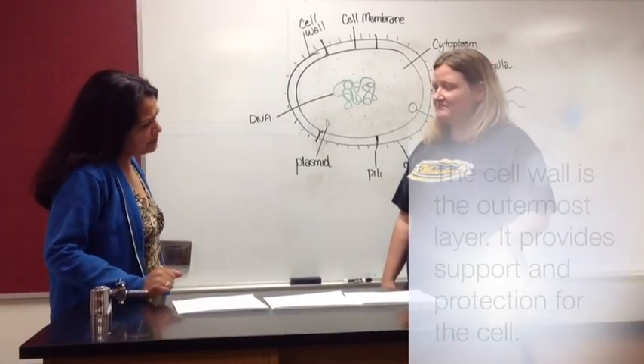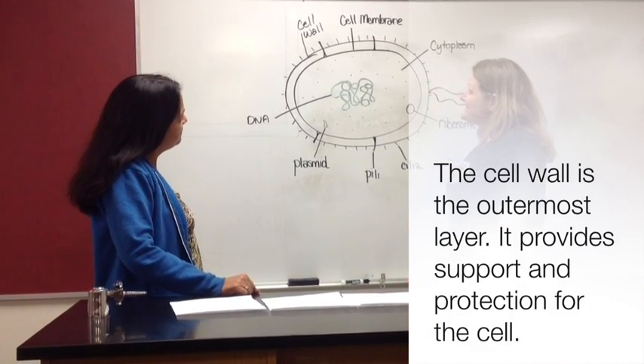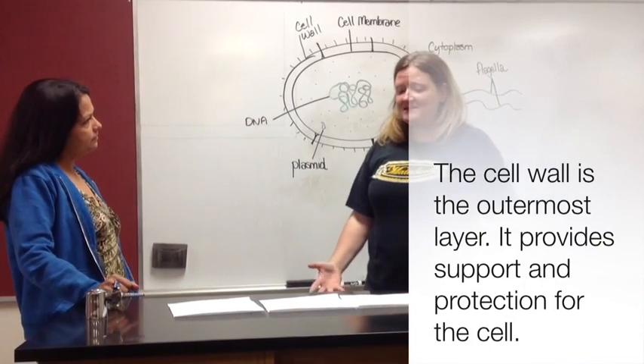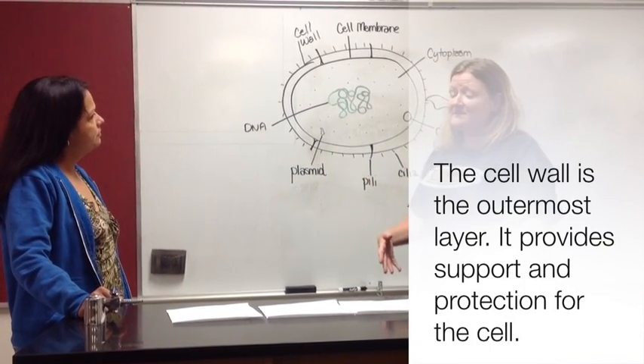So it's like the fence that helps protect the cell. Yes, exactly. And the next layer is similar — it's the cell membrane, and it also offers protection because it allows only certain substances to either enter the cell or to leave the cell.